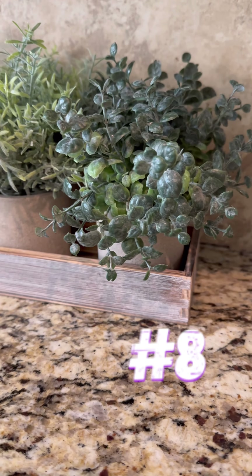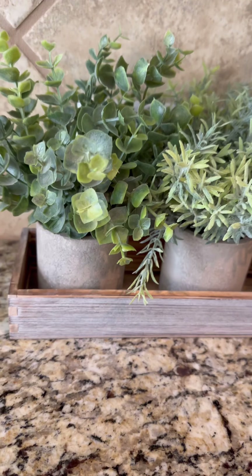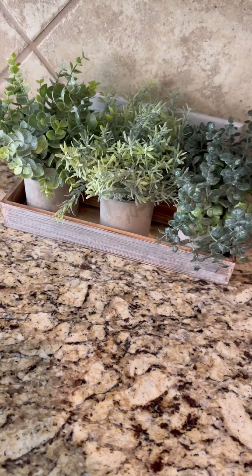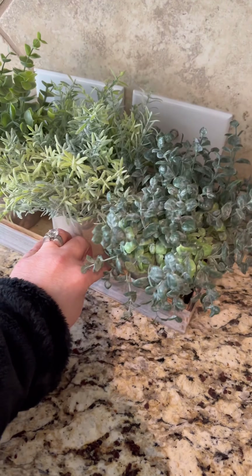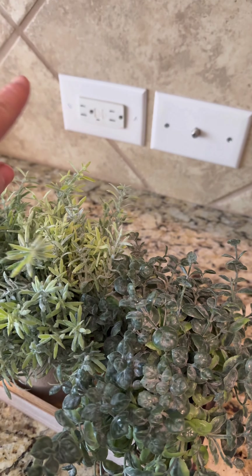This may look like a regular farmhouse trio of little planters, which is amazing in and of itself — but this is actually a hack. You are going to place it in front of any ugly outlets. It is the perfect camouflage and it actually serves two purposes. I absolutely love this idea.